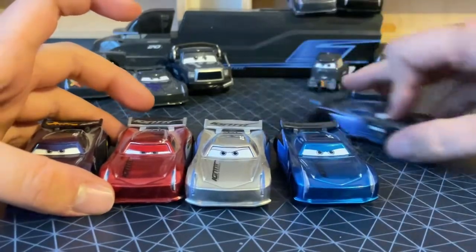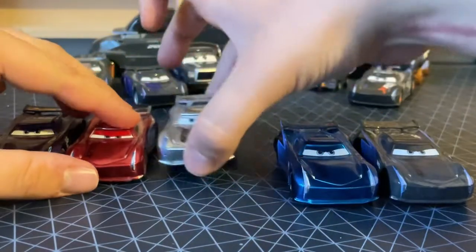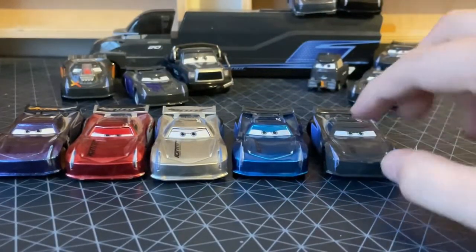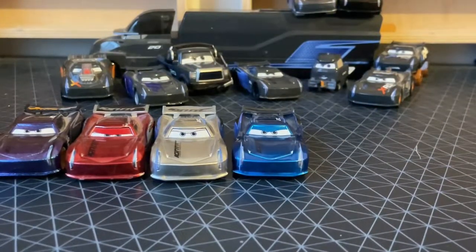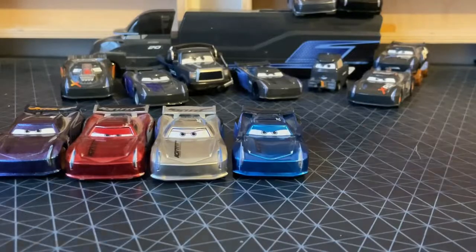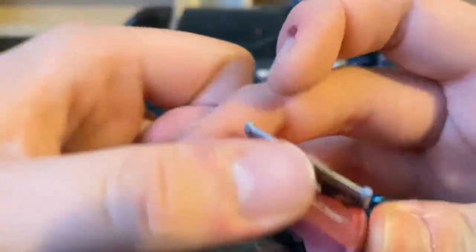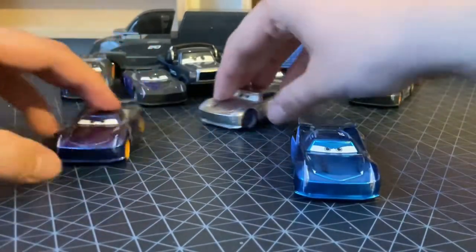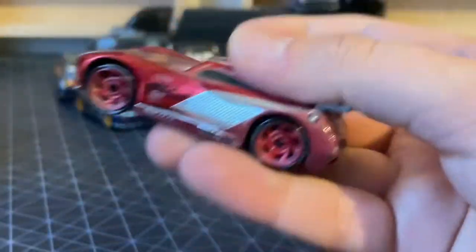Which Jackson Storm do you think is better? Endurance? Racing Red? Silver? Steel Blue? Or the original Jackson Storm? Definitely not the original, because he's a big peg warmer. I have to say Racing Red, because there is no black back. But I do like Silver Jackson. I really love the Racing Red series because red is one of my favorite colors. But what is yours?